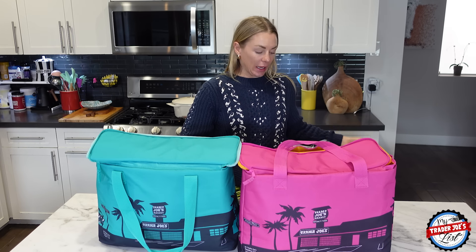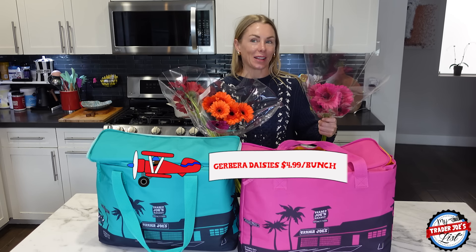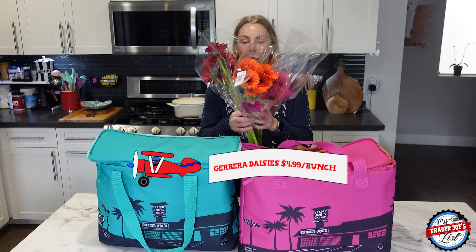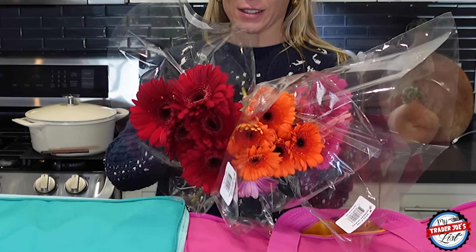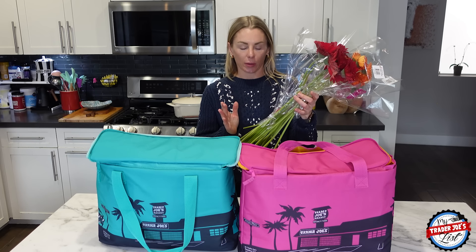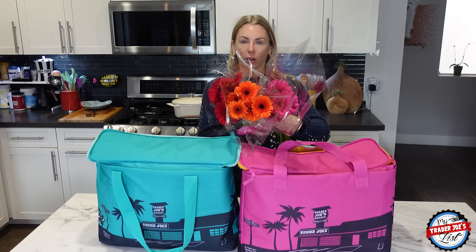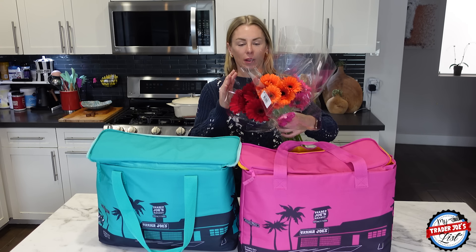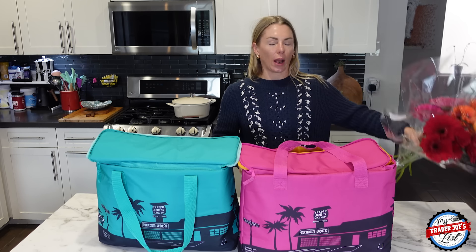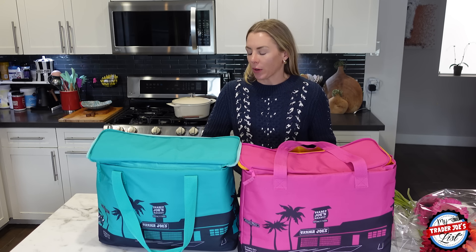I got these beautiful Gerber Daisies. I picked these up because they're gorgeous and they're so easy — if you just want flowers that are low maintenance, buy Gerber Daisies. You can just cut the stems the length you need, you don't have to do really any trimming or anything. I went with a Pantone color palette of red, pink, and orange. I think they'll be pretty and go together.